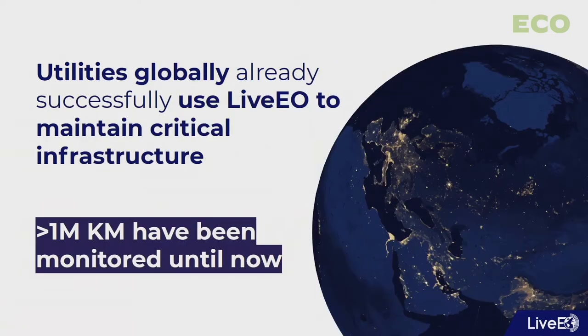The great thing about earth observation data, and satellite data in particular, is that you can get it from anywhere across the globe. We have already monitored more than 1 million kilometers of infrastructure grids, meaning overhead lines, railway networks, or pipeline networks.